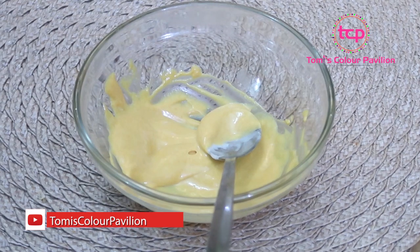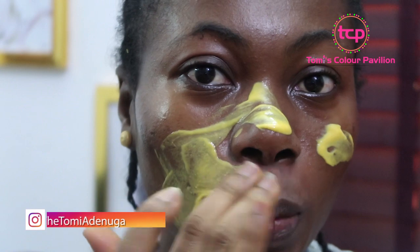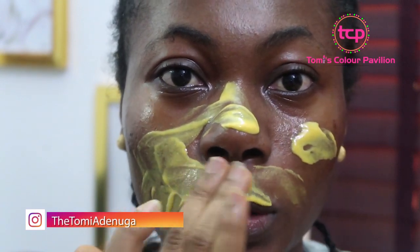So let's go and apply it on the face. It's cold, but that helps for your pores as well. It's very good for your pores.